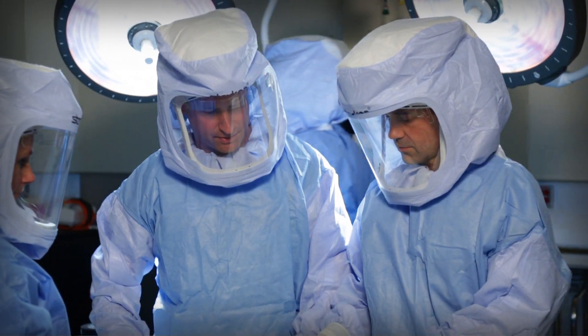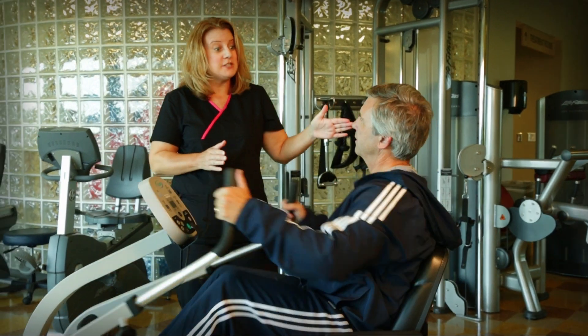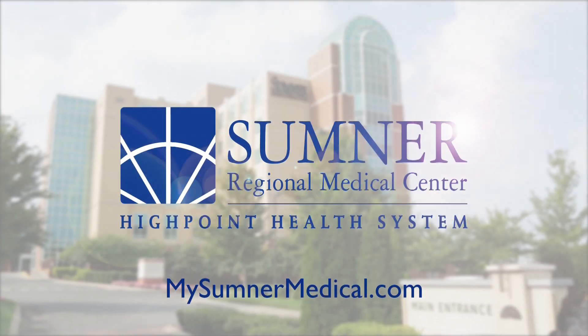From patient education to a team of fellowship-trained orthopedic surgeons and convenient physical therapy, we believe getting you back to your active life is not only an accomplishment for you, but a joint success for our team. We are Sumner, and we are Advancing Care.